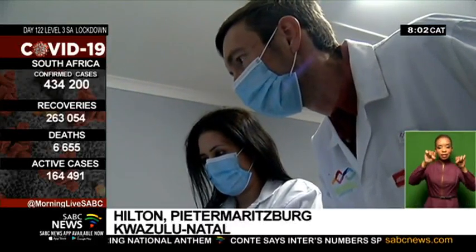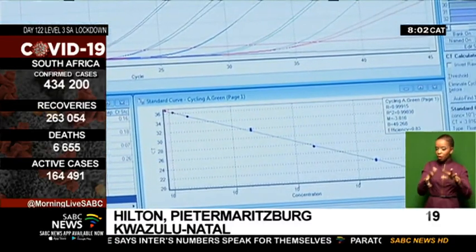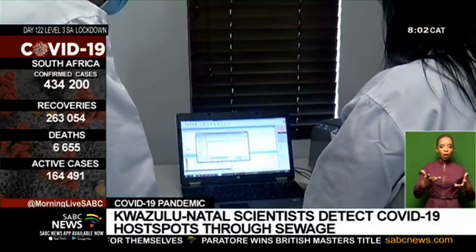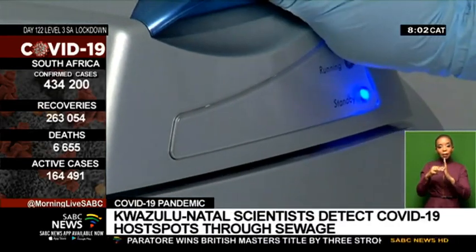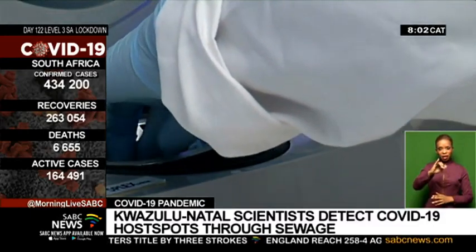The detection system will help the government trace the spread of the coronavirus and identify COVID-19 hotspots. The testing method was imported from the Dutch Institute in the Netherlands by Amandu Water with the Green Hill Laboratories.